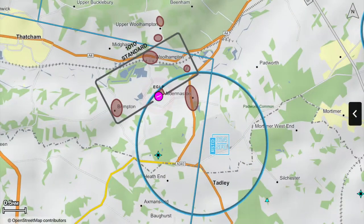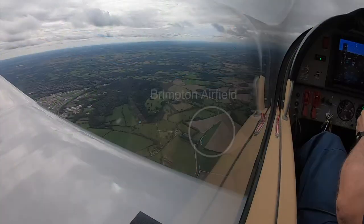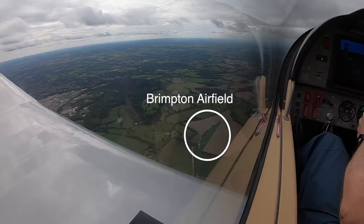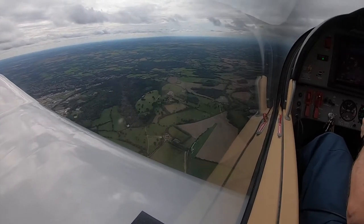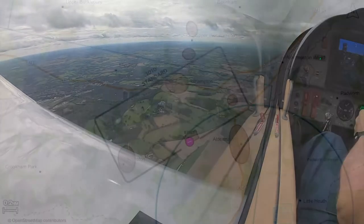Bridgton is a well-maintained grassed airfield lying just within the north-western border of the Aldermaston Restricted Zone, R101. It is therefore vital to obtain prior permission before landing, otherwise the pilot will have infringed the zone. This is best done online using the form at this address, as you will then receive an acknowledgement and a PPR number.